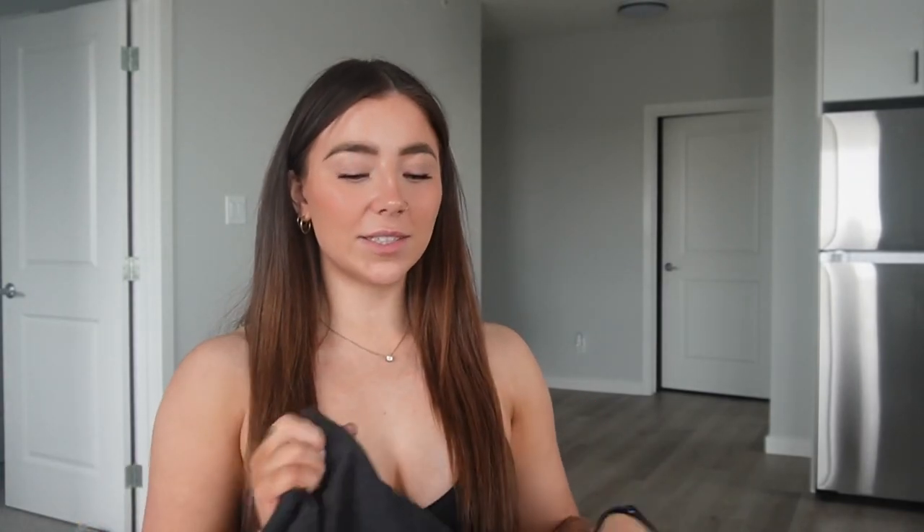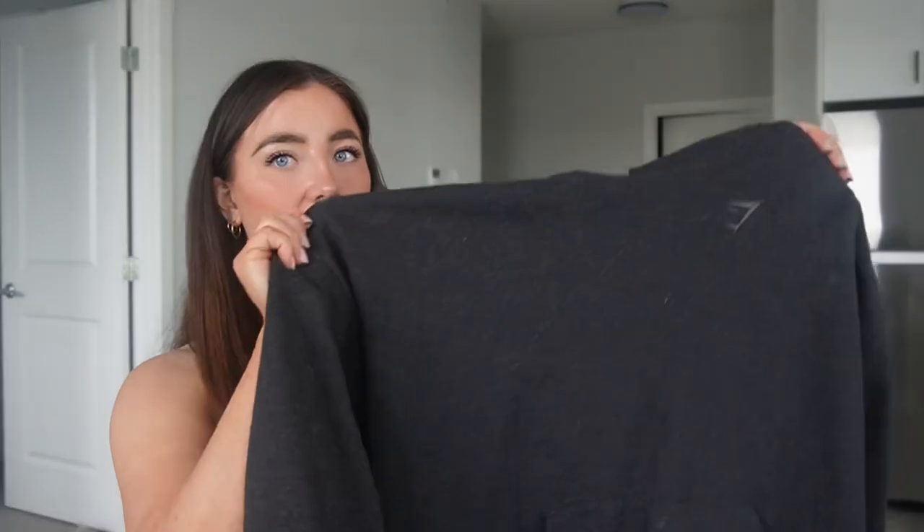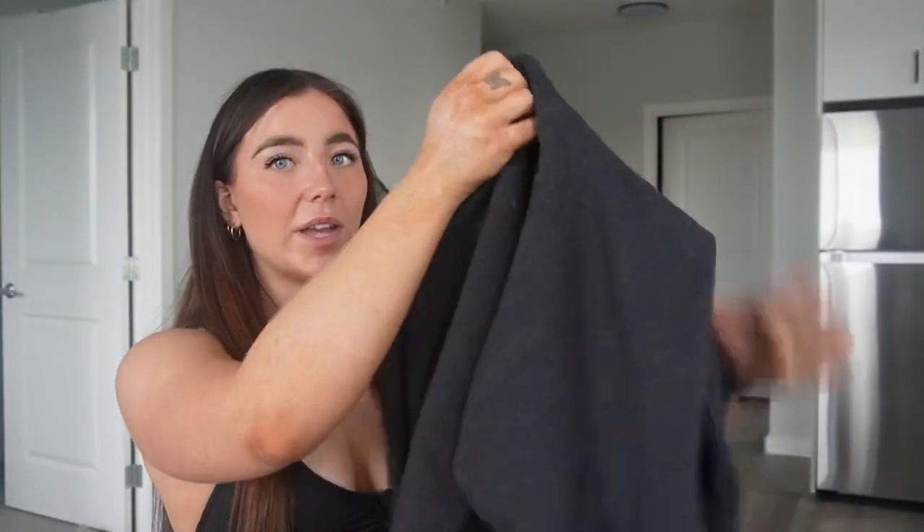Moving into my last Gymshark favorites: the rest day sweater and the rest day joggers. The hoodie is honestly so cozy and oversized — I wear a small for reference — paired with the matching joggers. It's the perfect rest day set.